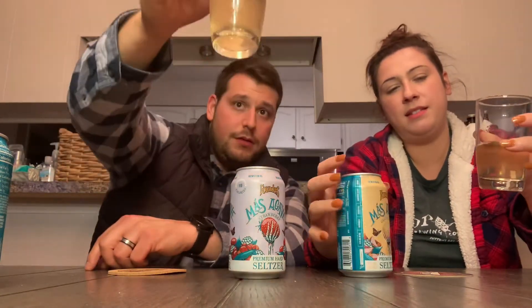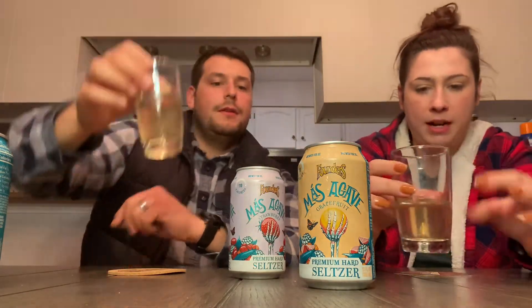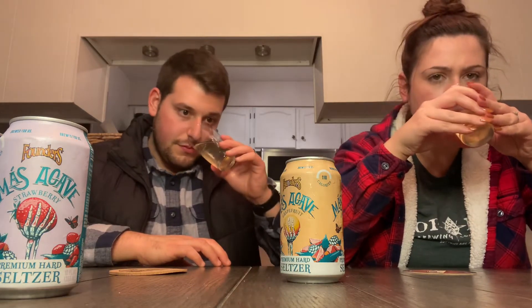Moving on to grapefruit — we'll save strawberry for last because I don't think we've had a strawberry in the regular Masagave line. The color is kind of similar to the lime but a little more clear. Looking closely it has a slight peachy off-white color when you hold it to the light. On the aroma I'm getting some grapefruit, grapefruit skin, grapefruit juiciness — it does kind of smell like a paloma cocktail. The aromatics on these are quite good, and that lime was more margarita salty whereas this is more grapefruity.